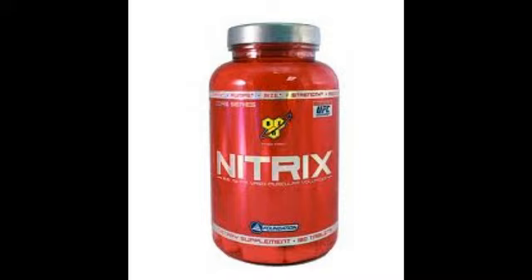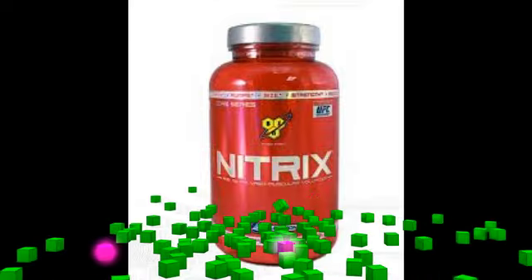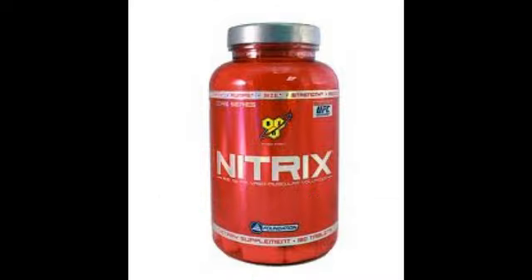¿Qué contiene Nitrix de BSN? Para empezar, cada frasco trae 180 cápsulas, de las cuales tienes que tomar 3 servicios al día, 3 cápsulas al día. ¿Cuáles son los ingredientes? Primero, trae vitamina B9, 200 miligramos. También trae L-arginina, que es uno de los principales ingredientes del producto.